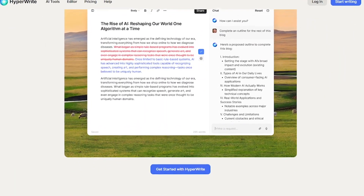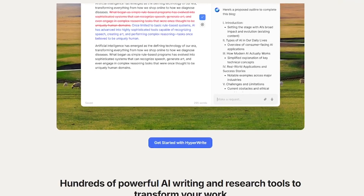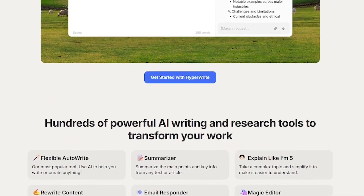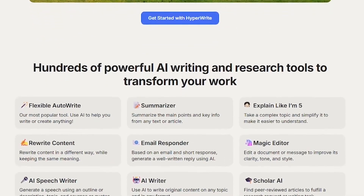AI tools for writing, editing, and research. Built-in citation generator for academic writing. Clean interface and browser-based access, trusted by teams at Google, Meta, and Berkeley.